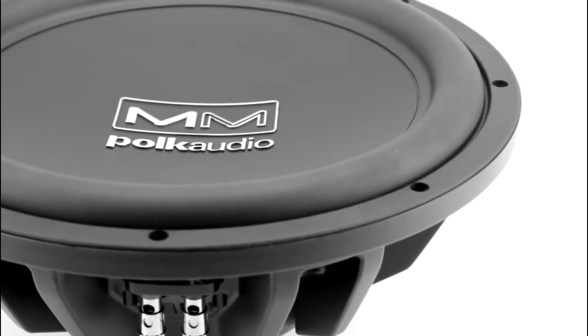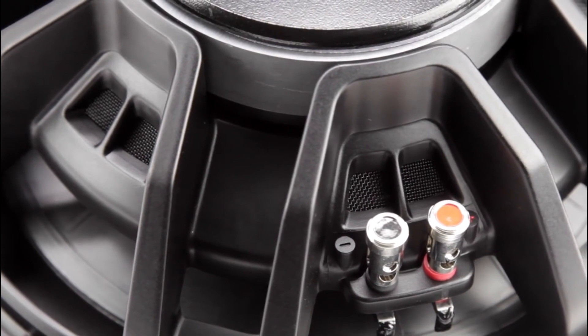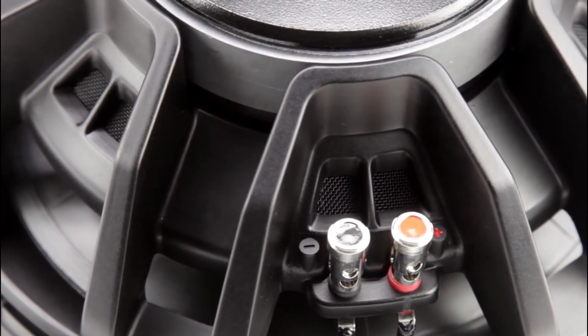Pros: Space-saving design, simple installation, made of durable materials. Cons: Lower power range, no replacement grills on the market.